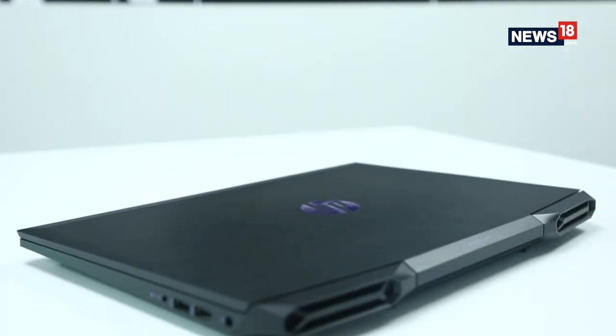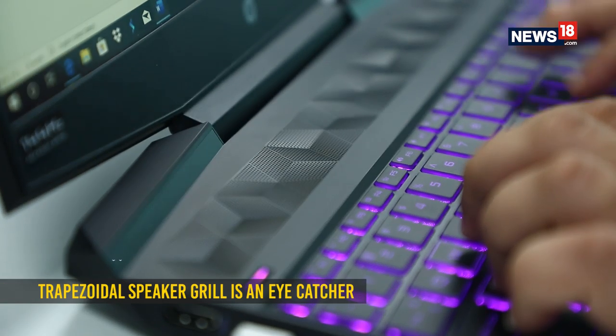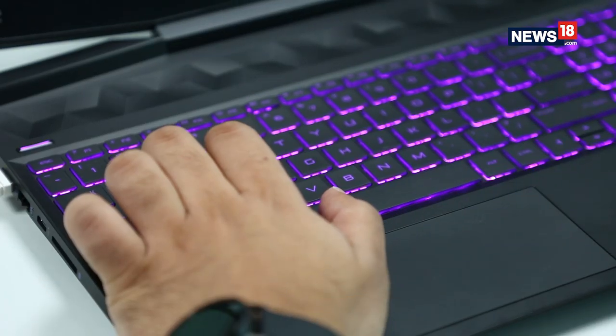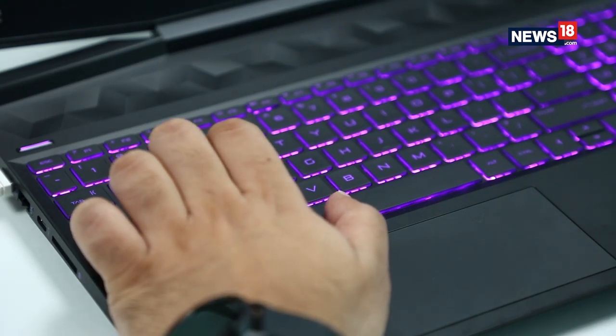The laptop is fairly slim and not as heavy as most gaming notebooks out there. The trapezoidal pattern speaker grill makes a comeback, as well as the matching violet colored HP logo and keyboard backlighting, which does look cool — but those are the only gamer-focused features you're going to see on this machine.